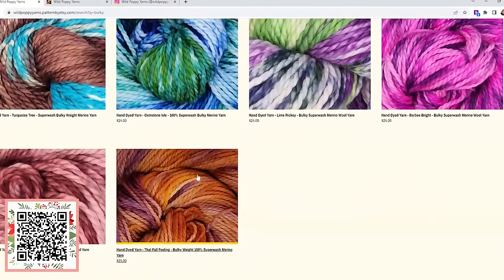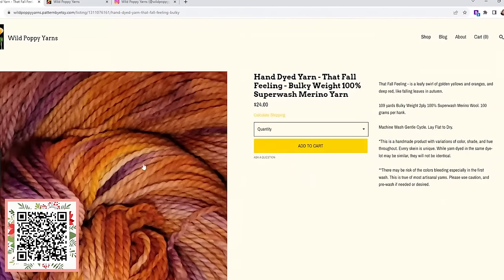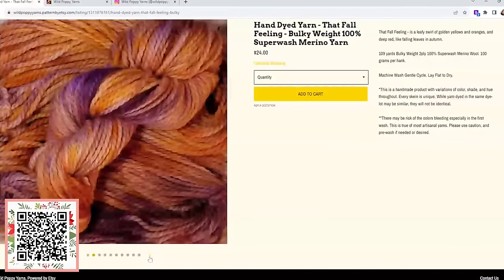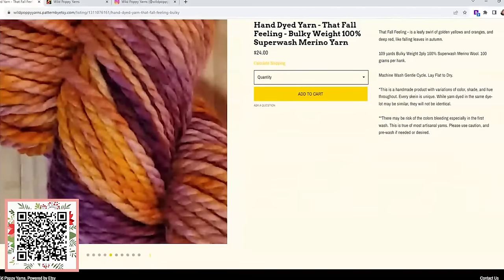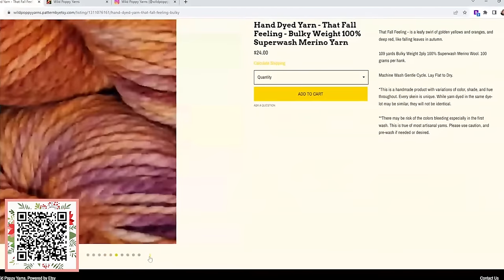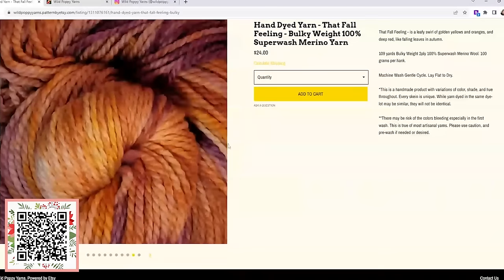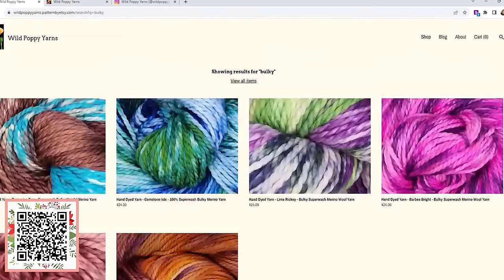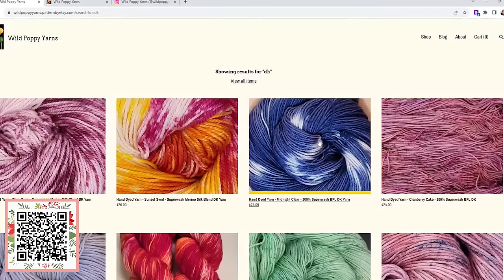Look at this Barbie bright, this autumn fall color — oh my goodness. When you drill into her listings, she gives you lots of different views of the same skein. She gets closer, you can see the twist. She tells you what ply it is, how many yards — so this is 109 yards, two ply, superwash merino. She uses all different bases. You can shop by color or by weight of yarn based on the specific project you're looking for.